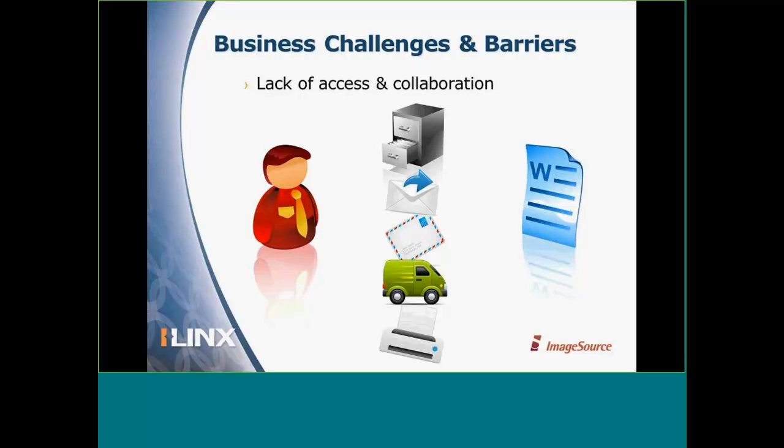With paper and electronic documents that do not have a system to manage them and automate business processes, it really creates a barrier between coworkers, supervisors, and the information they need to keep up with the demands of their jobs. It also creates challenges working with vendors, business partners, and customers. Inefficiency and higher operating costs are just two of the symptoms that we experience.